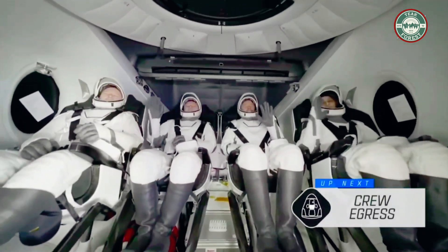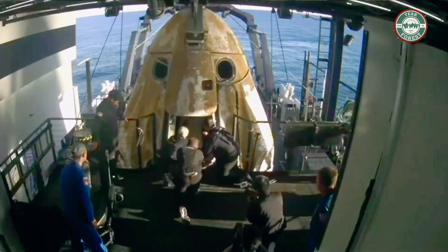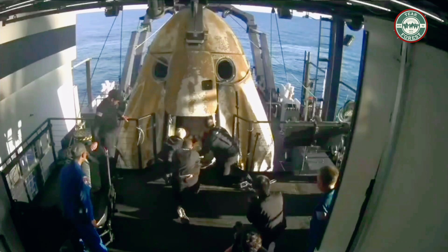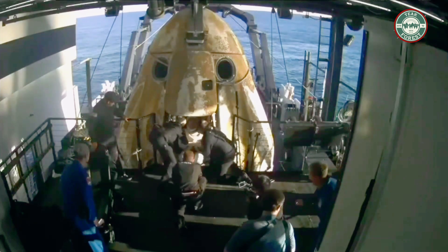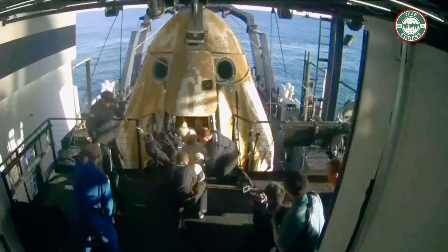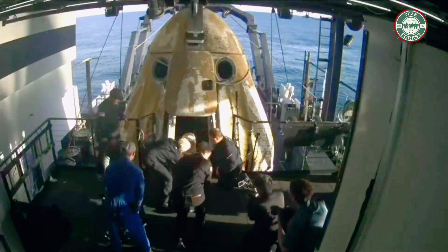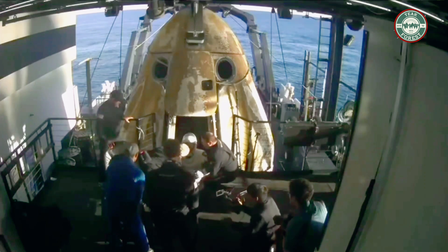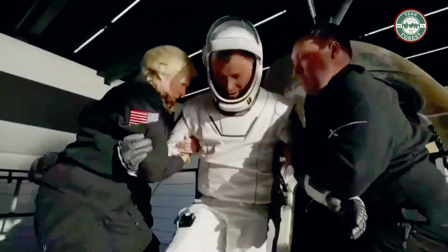And there we do see Crew Nine — some happy waves, smiles all around. We can see folks on board clapping as our first crew member emerges.